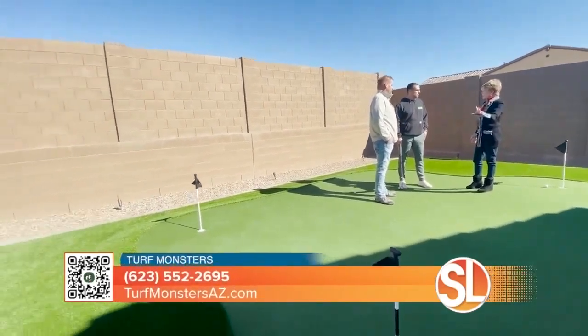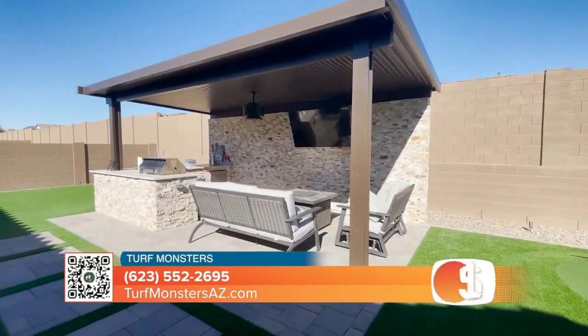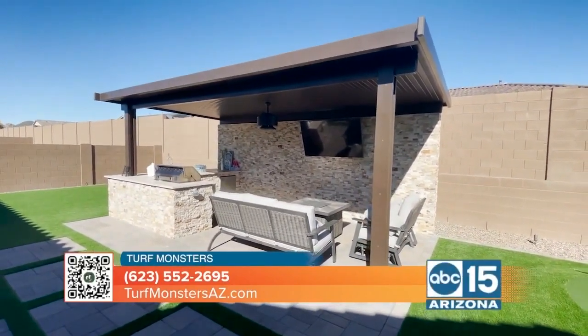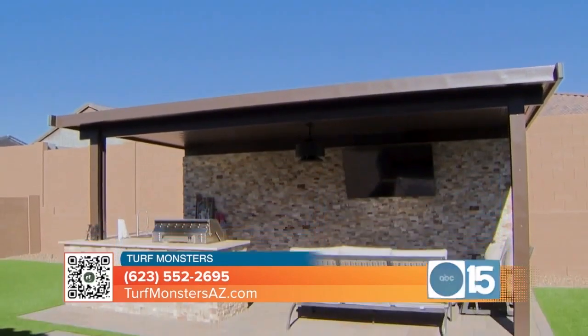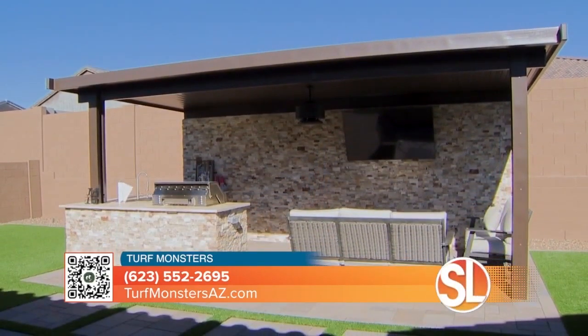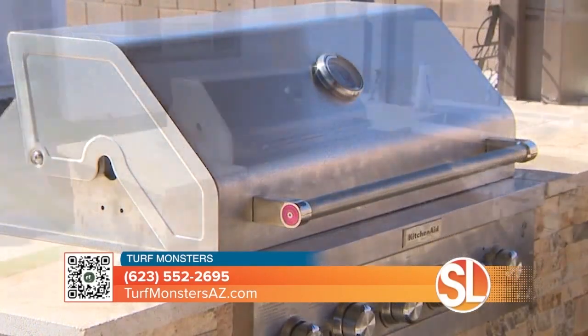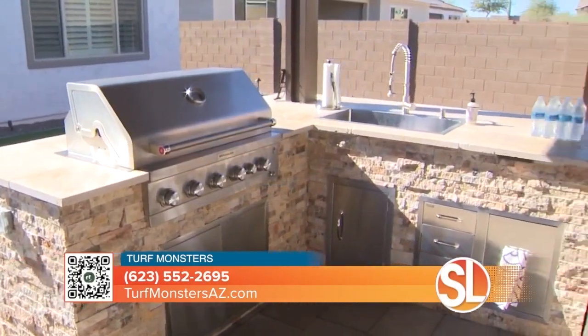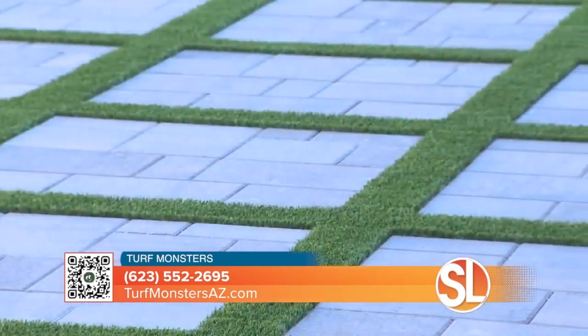We look at this backyard — when it was a blank canvas, there was nothing here. You guys created everything back here. So you've got the solid roof pergola, it's reinforced — you can basically walk on it if you really wanted to. Stackstone finish, very popular. And then you've got the custom grill, a beer keg over there, a mister, and beautiful pavers.